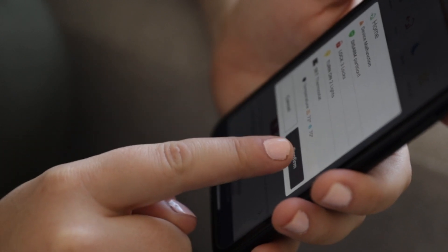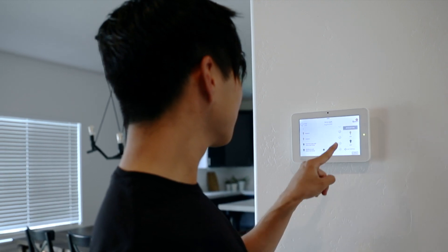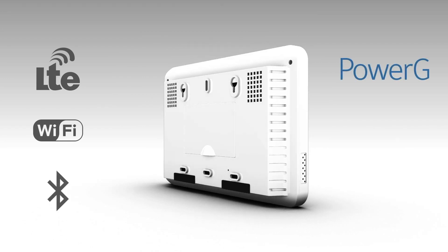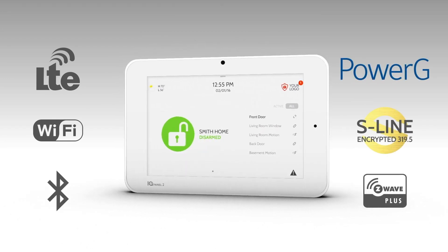To provide intelligent notifications, allow access from anywhere on any platform, and enable exciting new features to enhance and enrich your life. Behind this elegant, intuitive touch screen is a rock concert of wireless technology, all working together to connect you to the cloud.